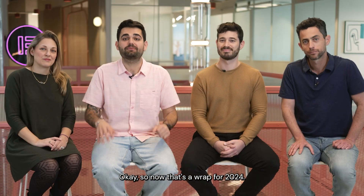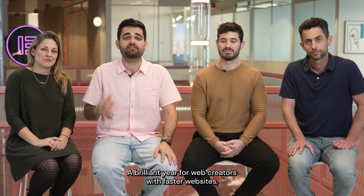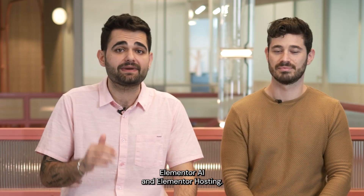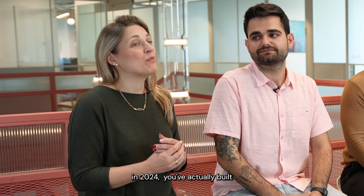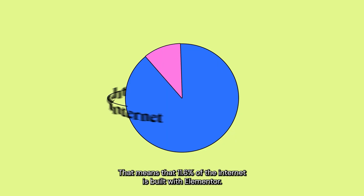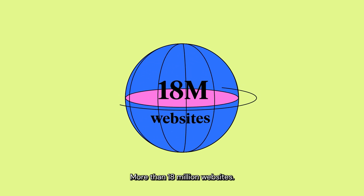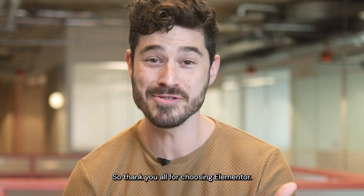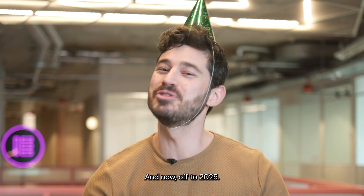And that's a wrap for 2024 — a brilliant year for web creators with faster websites, powerful new tools and services, Elementor AI and Elementor hosting. In 2024, you've actually built close to 3 million websites with Elementor. That means that 11.6% of the internet is built with Elementor, more than 18 million websites. So thank you all for choosing Elementor, and now, off to 2025.